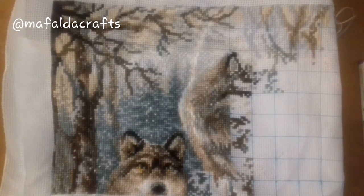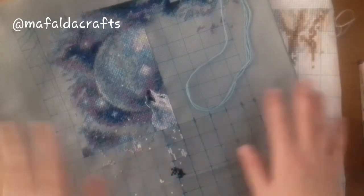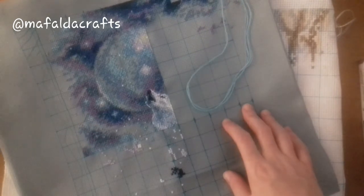Also, if you happen to make FlossTube videos, you can leave them in the comments. I'm always looking for FlossTube videos to watch while I cross-stitch.